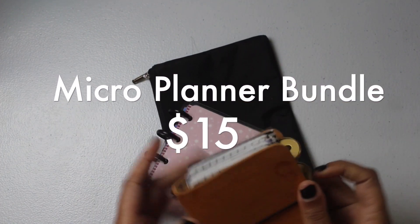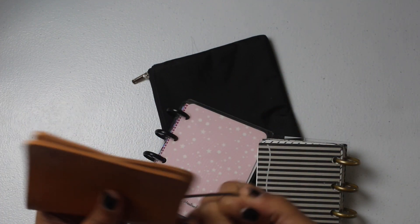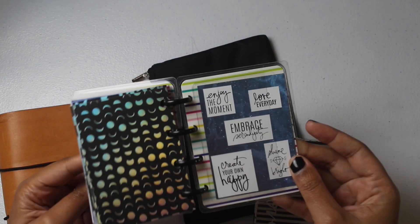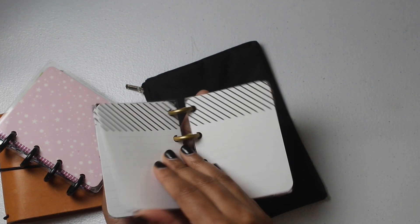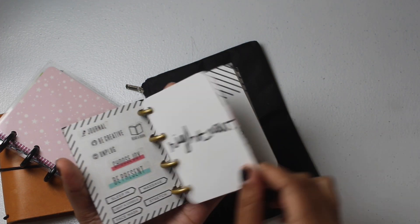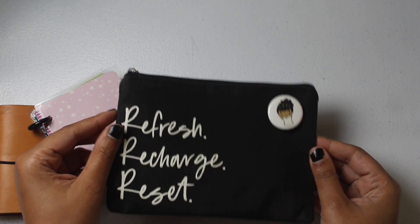Also in the $15 range is the micro bundle. You'll receive a micro TN with two bands inside and space for adhesive pockets, a micro Happy Notes with adhesive pockets on either cover, dashboards, and dot grid paper, and another micro filled with journaling cards that I used as an affirmation book — I left some of my favorites inside — plus a self-care card I DIY'd, and a bag that says Refresh, Recharge, Reset.